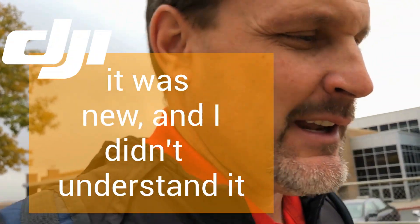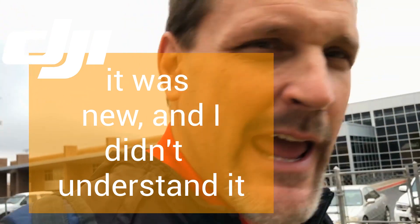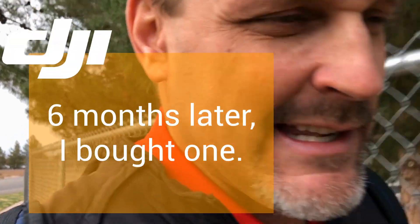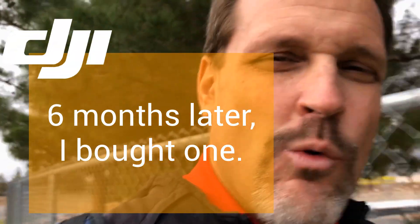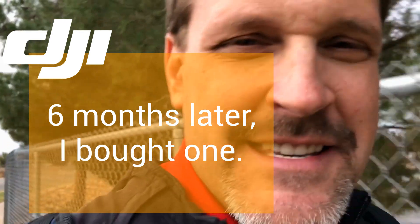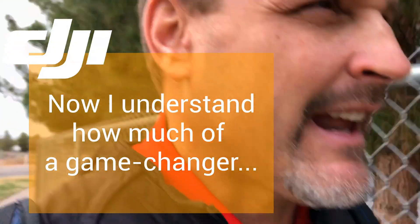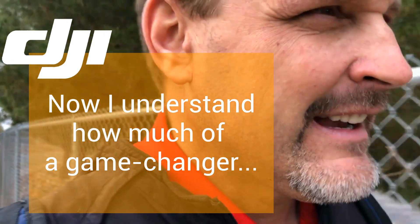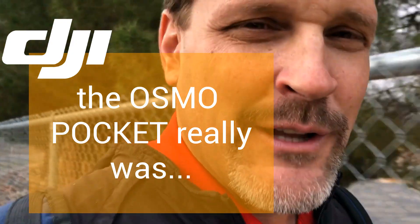I'm trying to figure out the Osmo. I can't figure it out. Is it a vlogging camera? Is it an action camera? Are you trying to get quality out of it? That's kind of one of my rants today. As I walk in the rain — this is not an action camera, and I am walking in the rain — but guys, the iPhone can do it.